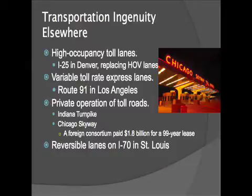Private operation of toll roads — I find this fascinating, having ridden both of these turnpikes. I've spent a lot of time in Chicago and northern Indiana. A foreign consortium — Australian and Spanish — paid the city of Chicago $1.8 billion cash for a 99-year lease. This is very key: they did not buy it, they leased it to operate the Skyway. Indiana got $3.5 billion for their Indiana Turnpike on a 75-year lease, which they're now putting in the bank to use for transportation expenses throughout the state.